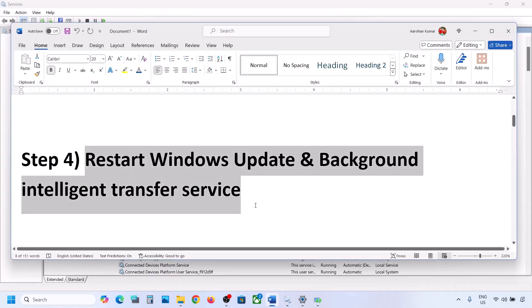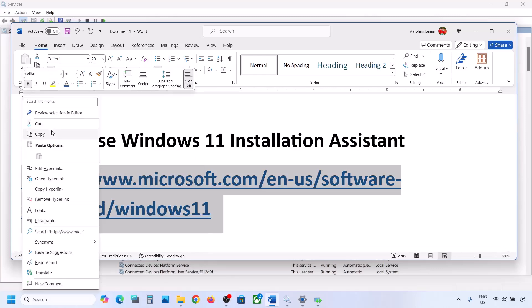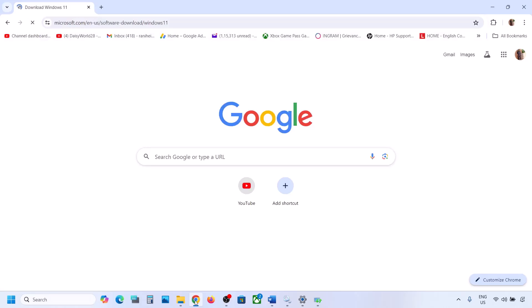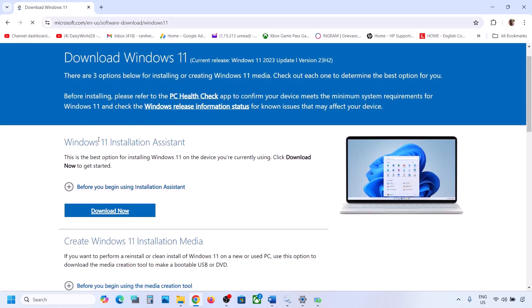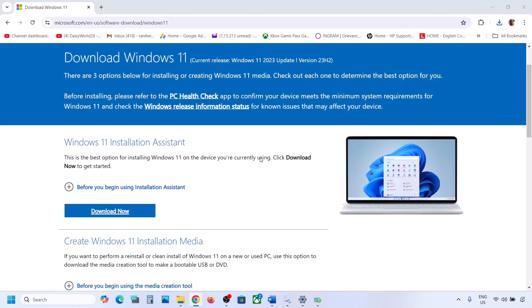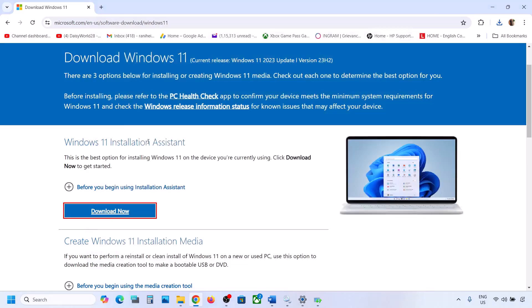Still not working? The next step is to use the Windows 11 Installation Assistant. Copy the link provided in the video description and open it in a browser — it will take you to the Microsoft website. Click Download Now and run the exe file. Click Yes to allow. If there is an available update, you will see an Install or Update option. Use the Installation Assistant to install it and then check.